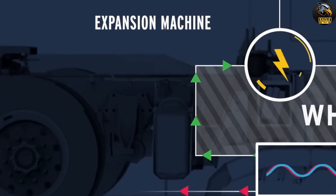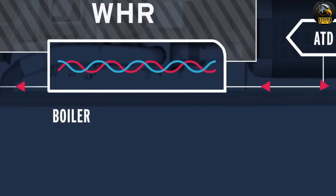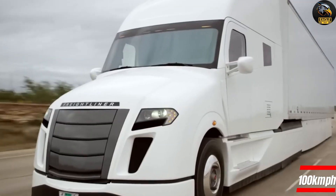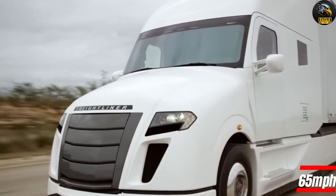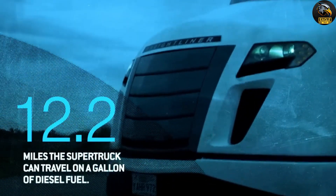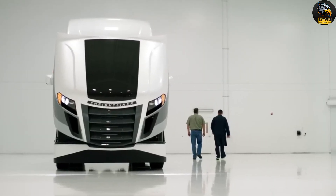During test drives, this eco-friendly powerhouse achieved an impressive 19 liters per 100 kilometers while cruising at 100 kilometers per hour. The Freightliner Super Truck represents the future of trucking, where cutting-edge technology meets sustainability for a smarter, more efficient world on wheels.